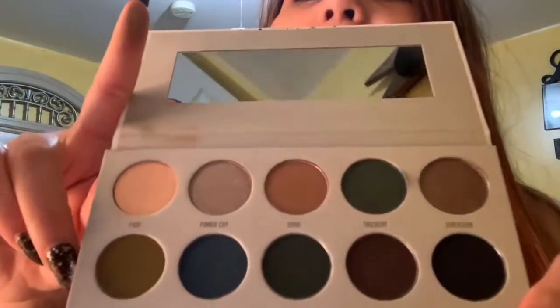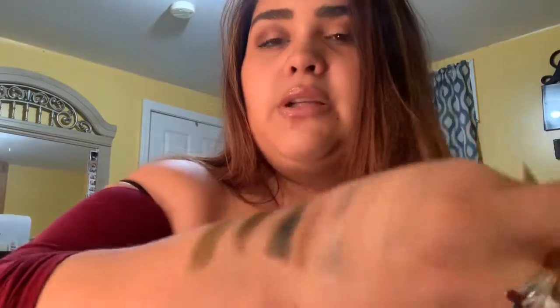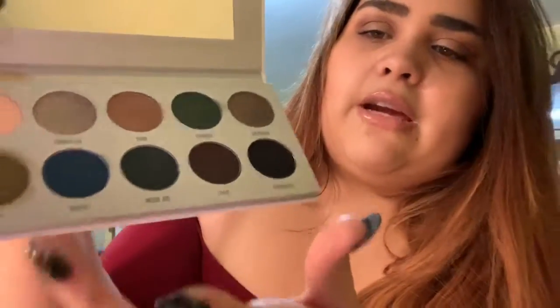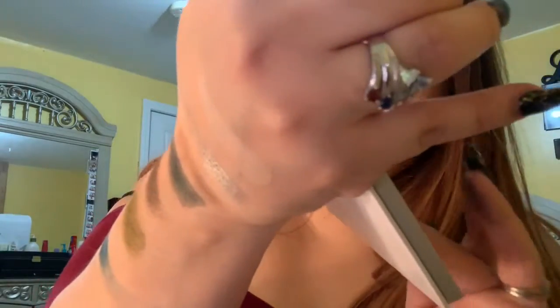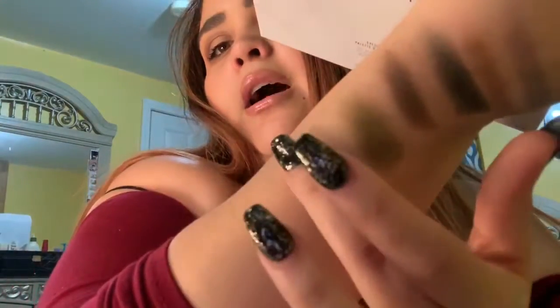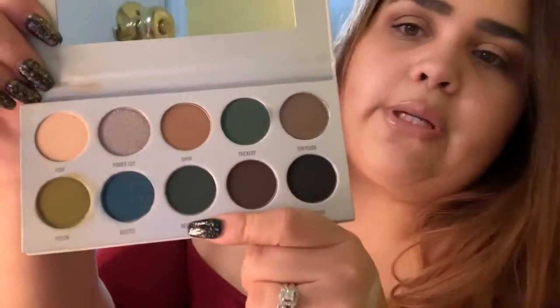Now the bottom row — this shade is 'Potion.' I'll swatch it right here. Let me swatch it one more time because it needs another layer. That's Potion. Then this one is 'Busted,' right here. Honestly these colors are great on their own with just one swatch, but when you build them up it just gets the job done.